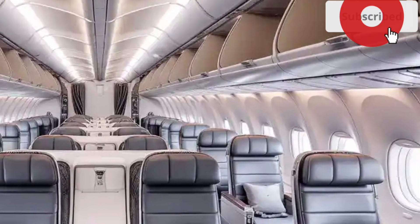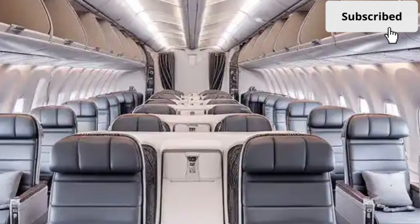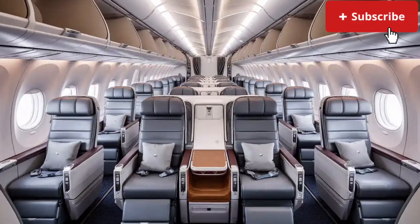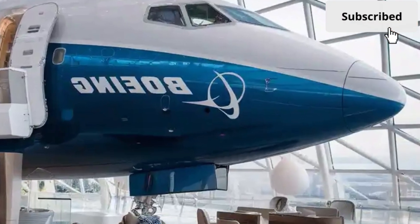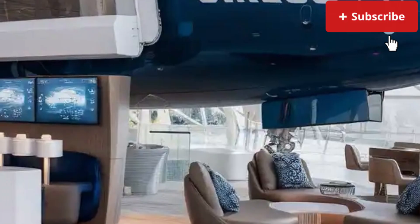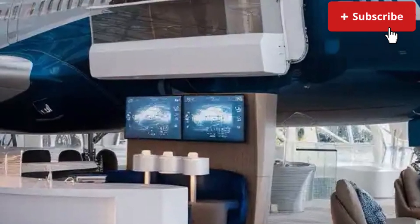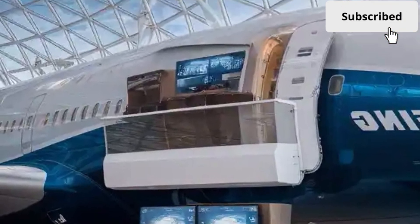On sustainability, the aircraft is designed to operate on up to 100% sustainable aviation fuel (SAF), making it one of the cleanest large-capacity jets ever produced. Boeing has also focused on recyclability, ensuring that over 90% of the materials used can be reused at the end of the aircraft's service life. These efforts highlight Boeing's goal of achieving net-zero carbon emissions in aviation in the coming decades.